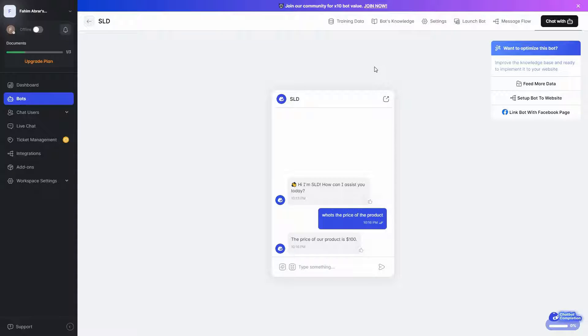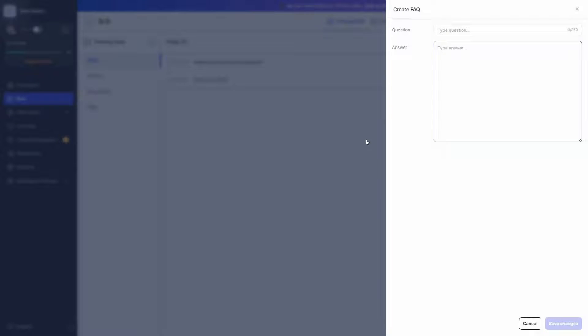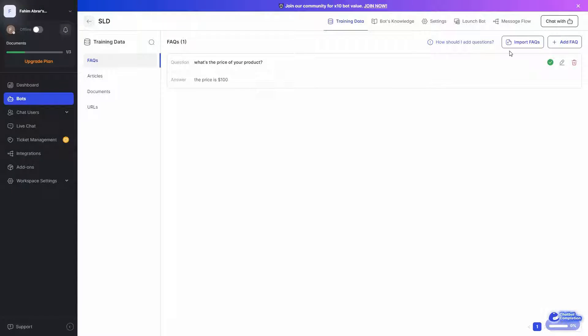Other than adding FAQs, there are many other options to train your chatbot — go to training data. The first method is FAQs: add a question and an answer, and if someone asks anything relevant the chatbot gives that answer. You can also import FAQs using an XLS or XLSX file, or create an Excel file using the provided template, then bulk import all your FAQs to train your chatbot.